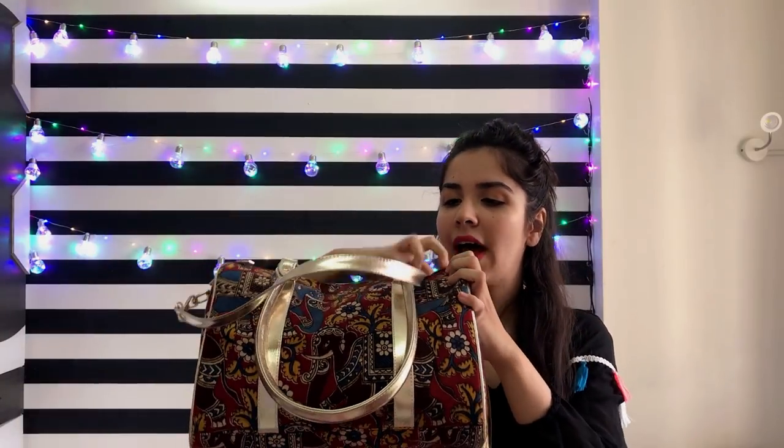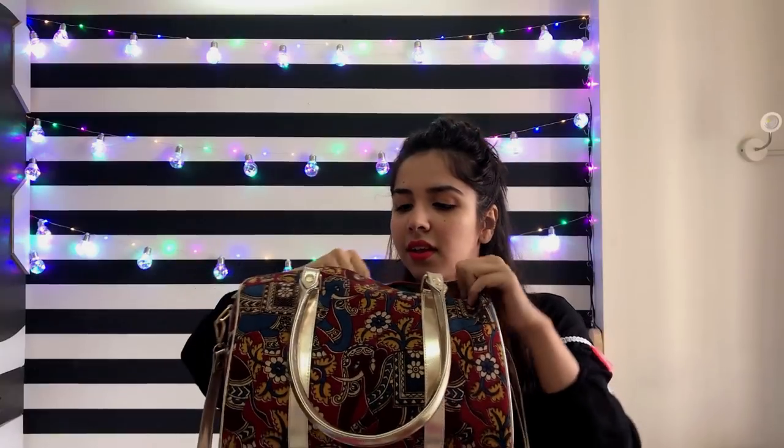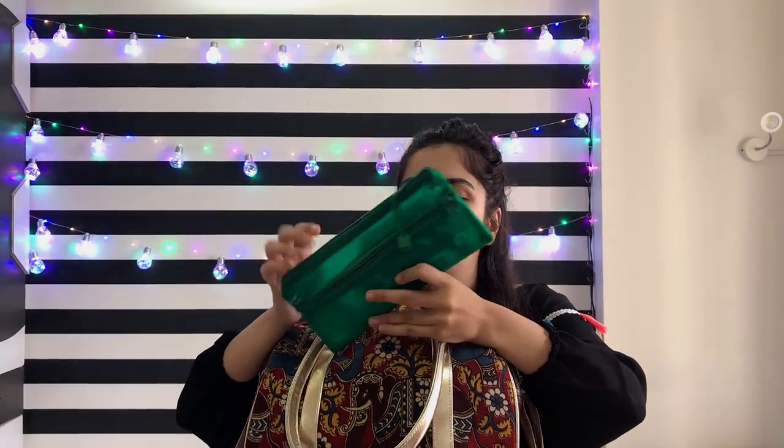Moving on to the second bag. Oh gosh, I've been carrying stones! The first thing is this little pouch. I carry my earphones in the front pocket, and the back pocket just has random bits — an Aadhaar card, rocks, and whatnot.